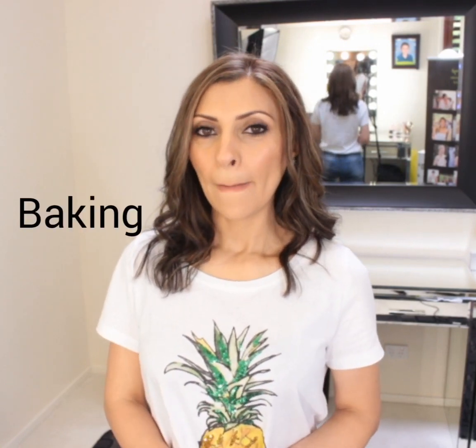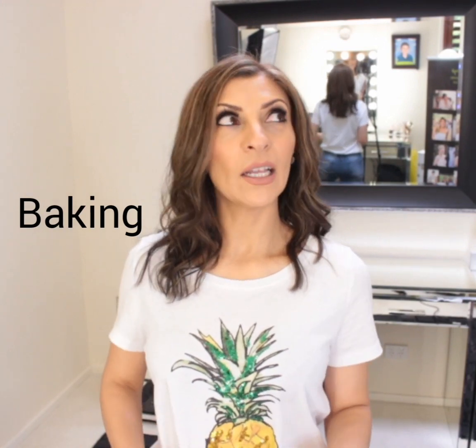The other thing I'd like to talk about relative to setting powder is baking. Baking is basically when you pile on lots and lots of setting powder underneath your eyes, once you've put your foundation on, in order to make sure that the concealer and the highlighter from contouring and highlighting doesn't budge.